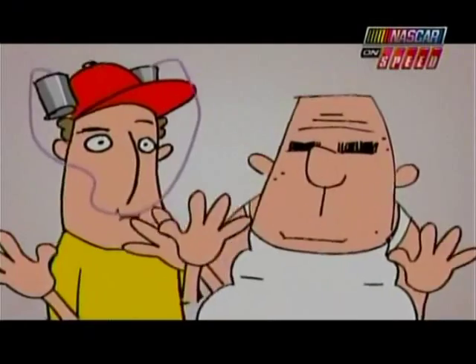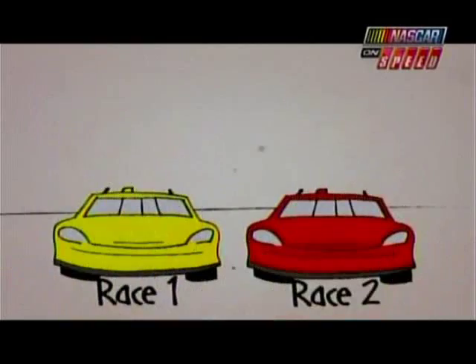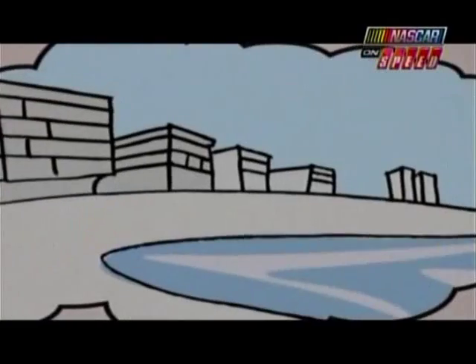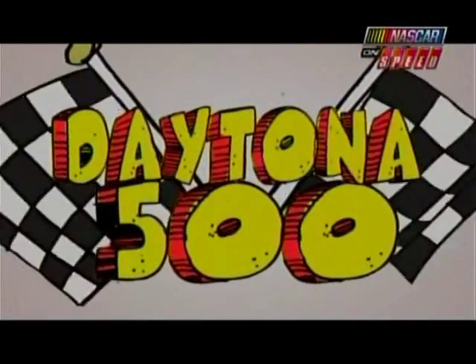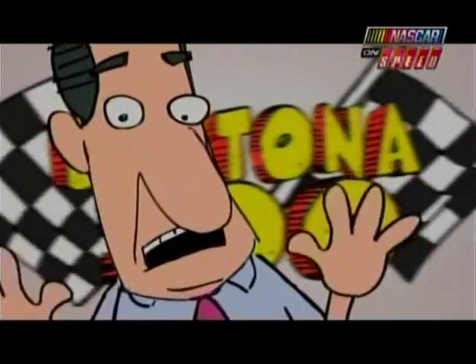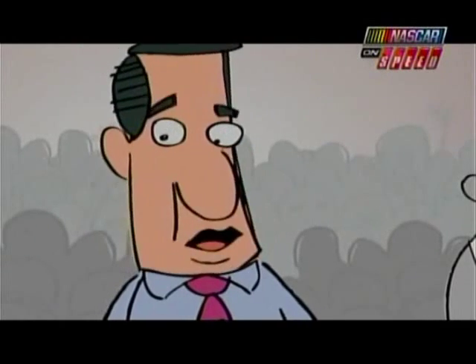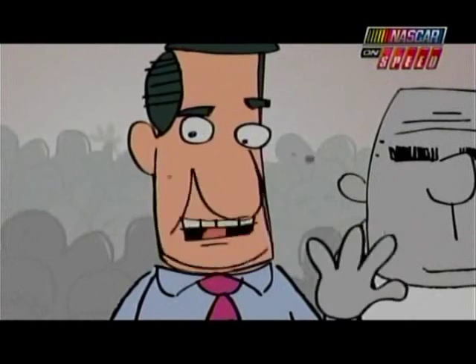They're called the duels — son, you're gonna love them. Two cars will advance from each to race here at Daytona Beach. It's every driver's dream to reach the Daytona 500. Here's how it works, son: all the cars that qualified are split into two groups, and those groups make up the two dual races.